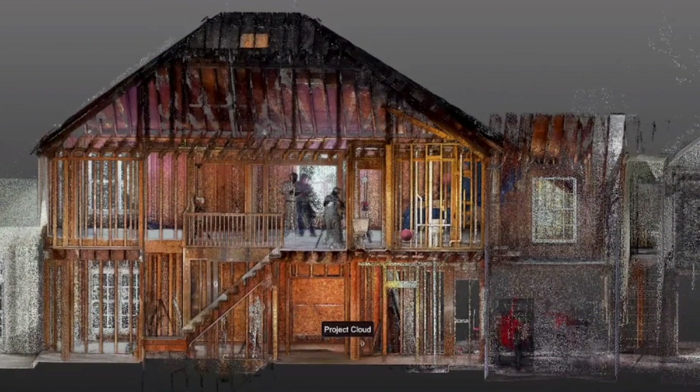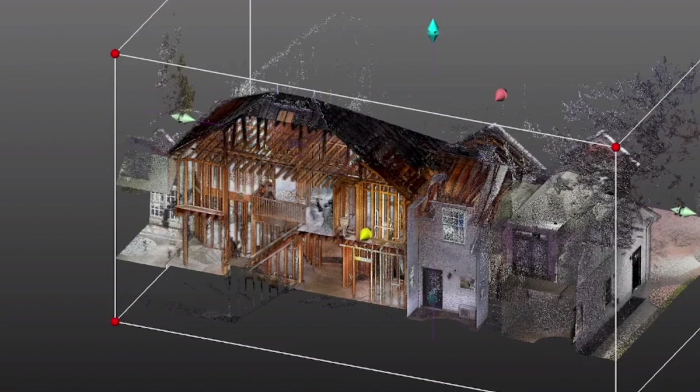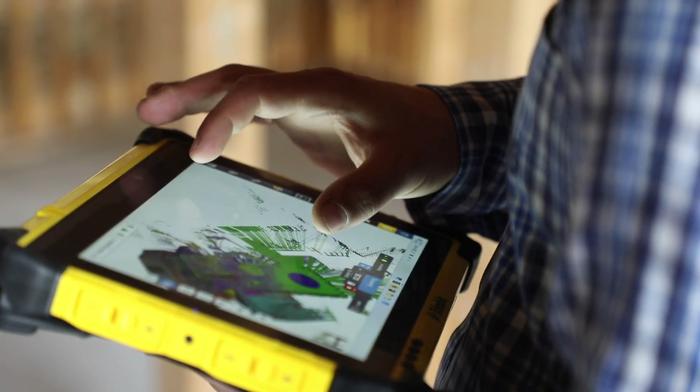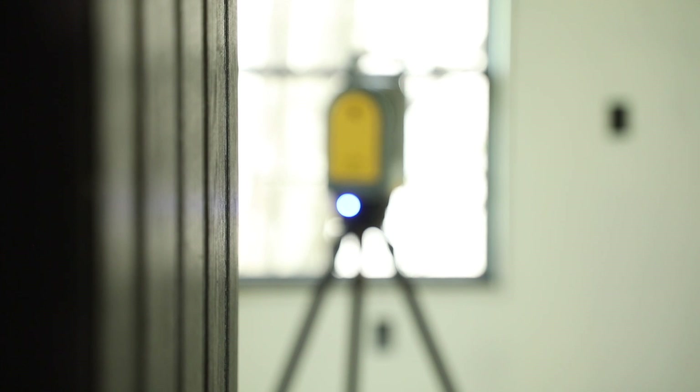After all the scanning is done, back in the office we take all the data and register it to create an accurate 3D point cloud, or digital twin. We chose the Trimble X7 over other LiDAR scanners because the Trimble Perspective software allows us to register or link the scans in the field. This is important because we'll know right away if a scan won't register before we leave the site, or if we missed any areas — saving us and the client time and money from having to make a return trip.